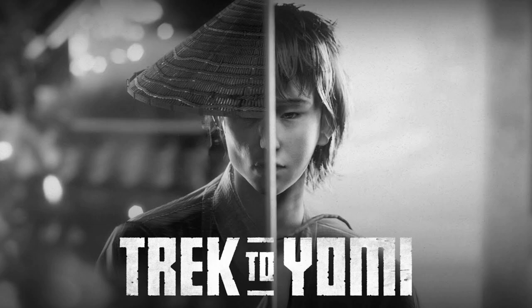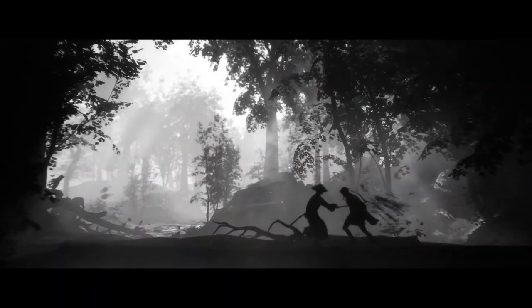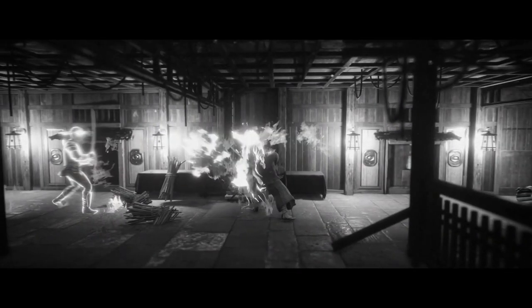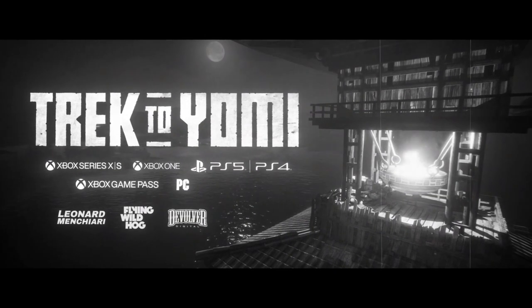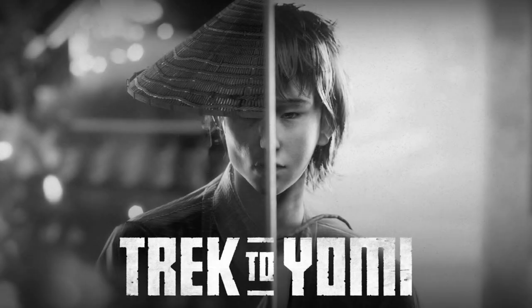That'll wrap up this first impressions let's play. Initial impressions — really positive. Obviously the presentation and the graphics are the main event, but at the same point the gameplay is certainly more than serviceable. I think so far it's pretty good and it looks like it'll evolve and get better. Trek to Yomi is out as of this video going live. Check out puredeadgaming.com, find us on Twitter at puredeadgaming, and don't forget our weekly podcast every Thursday at 3pm UK time — this week's episode is a special interview with 90s TV icon and Games Master host Dominic Diamond.